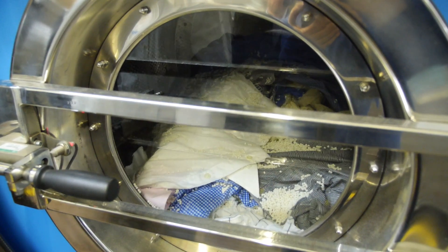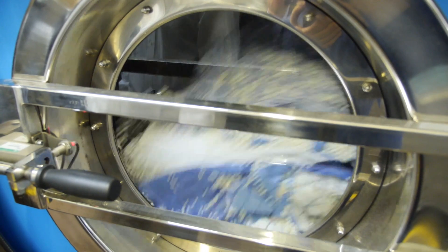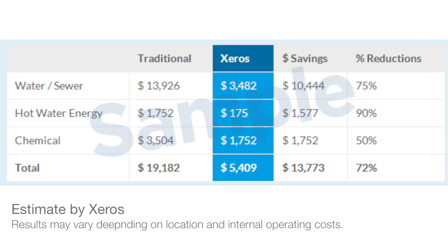A lot of comments that we've had from our customers is that the garments themselves are softer, and also the smell is superior to what we were using before. From a utility perspective, we're seeing about a 70% saving, and also about a 50% reduction in the amount of detergent that we're using. So it's pretty significant — those are big numbers when you're evaluating different investments.